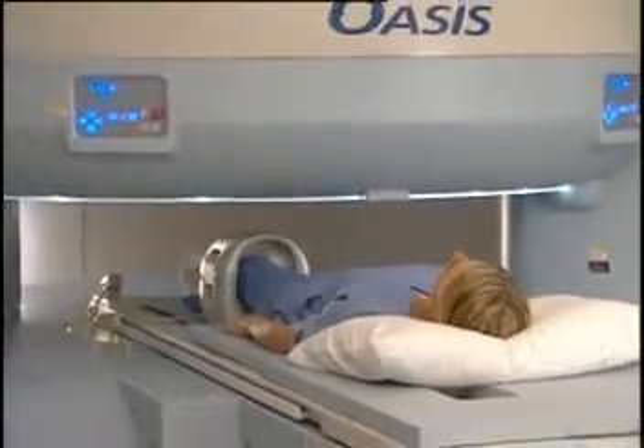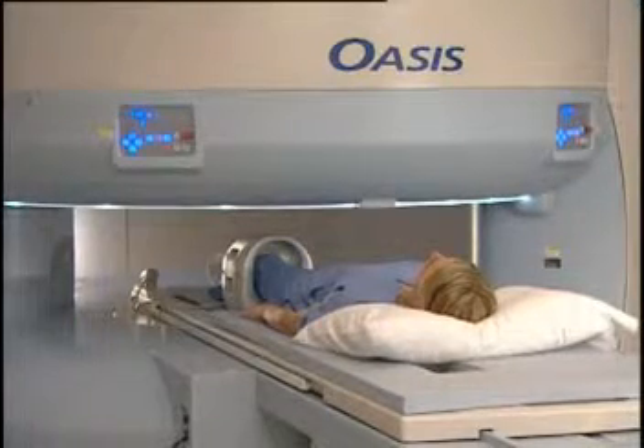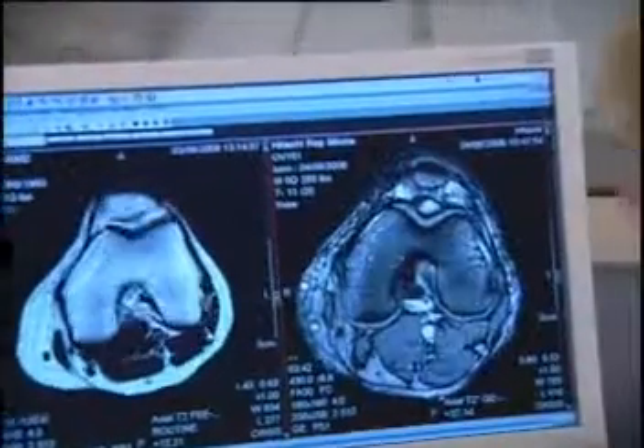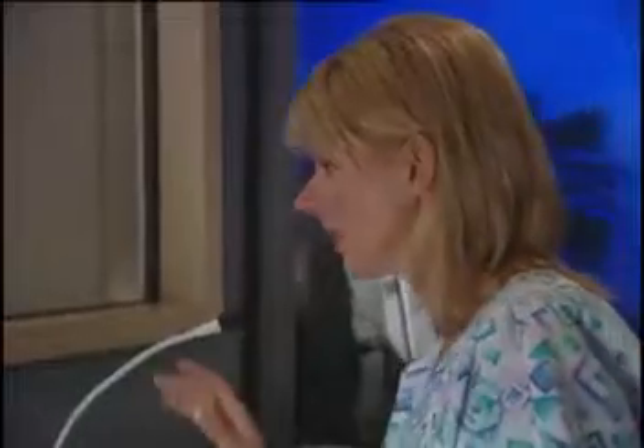The OASIS MRI system is designed for ultimate patient comfort. You will be able to see out no matter how you are placed in the magnet. However, if you need assistance during your MRI exam, the technologist will be able to see and hear you at all times.